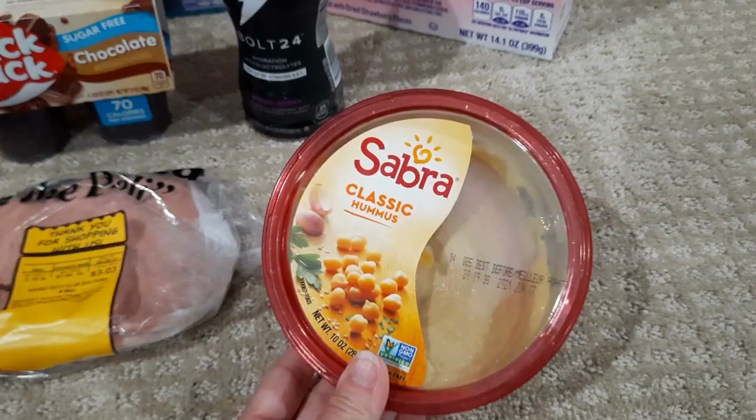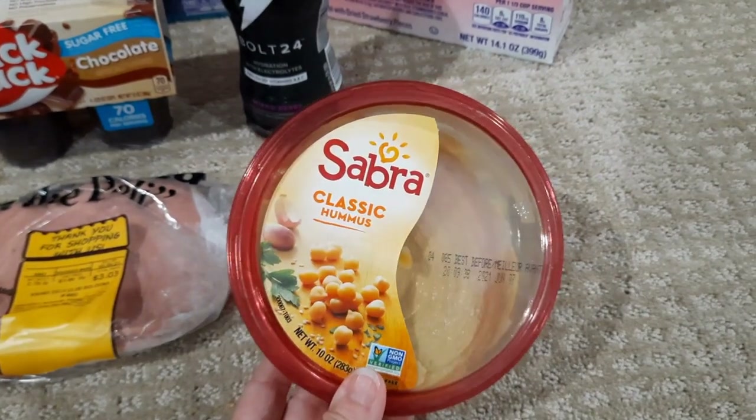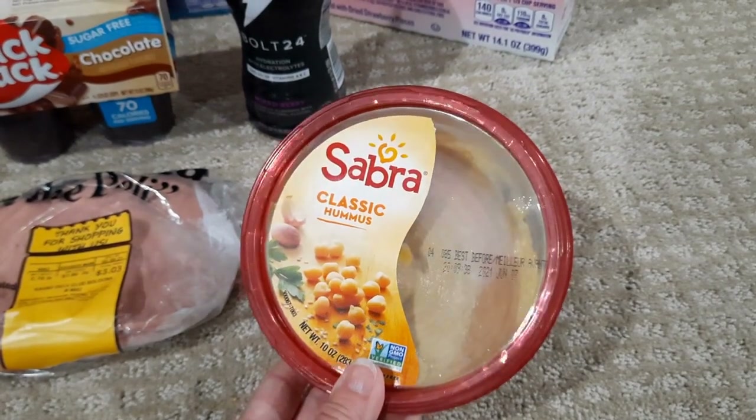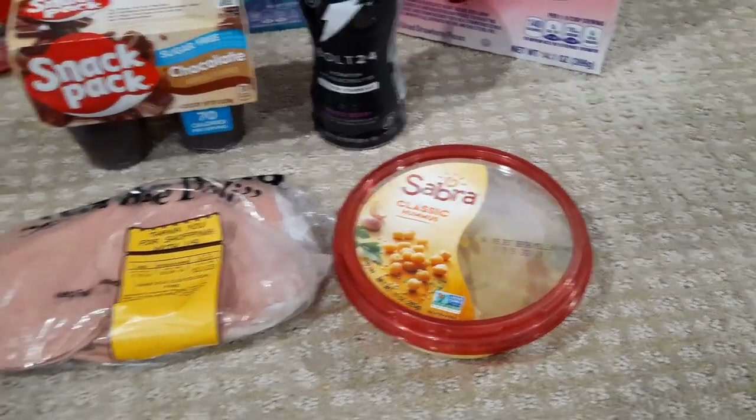If you haven't seen that video you can check it out, but you can't do it now. I believe there is an ibotta rebate currently for 50 cents back, so you could still get this if you wanted — it just wouldn't be a freebie anymore. That was at Kroger.